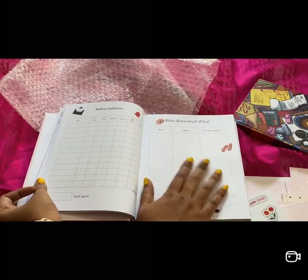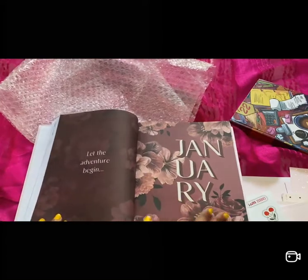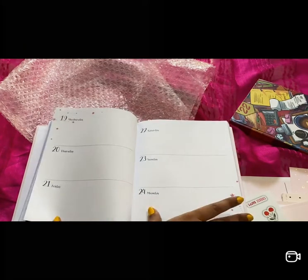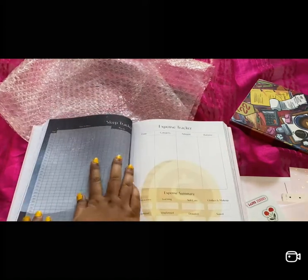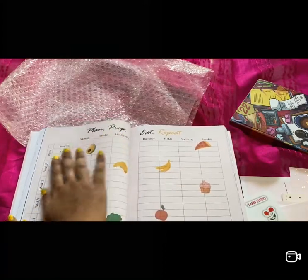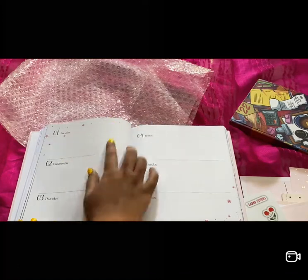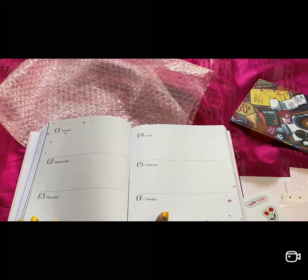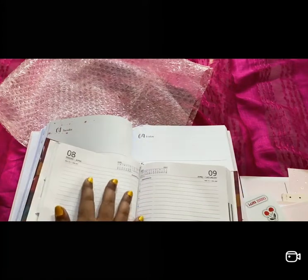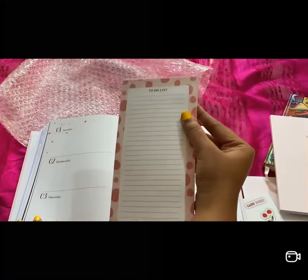There's a sickness log, a 'My Body' section, an improvement section, relationship section, sacred rituals, products I use — which girl doesn't want this journal? Then there's a cleaning schedule, social fandom, passwords section — keep it safe if you write passwords here — subscriptions, who borrowed what from me, gifts, and best days of the year. The monthly layout starts with January — there's a sleep tracker, expense tracker, and a weekly planner with a 'Plan, Prep, Eat, Repeat' section for every month.